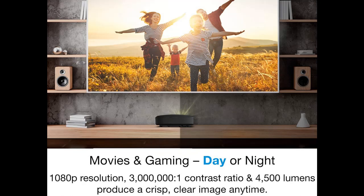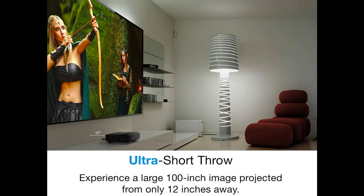The HZ48 UST's space-saving Ultra Short Throw design provides convenient placement for a huge screen experience — up to a 100-inch image from approximately 12 inches away.